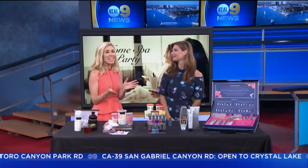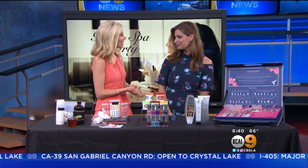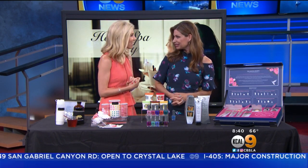Summer is almost here and that means the next couple of months are going to be very busy. So how about giving yourself a little break and giving your skin a little refresh. Here with some ideas on how to have a girls night in, maybe an at-home spa party or maybe just a little time to yourself after the kids go to bed, is beauty and lifestyle expert Kelly Culter. Good morning Kelly, thank you for being here. So I'm showing you these feel-good products that you can pamper yourself with at your at-home spa.